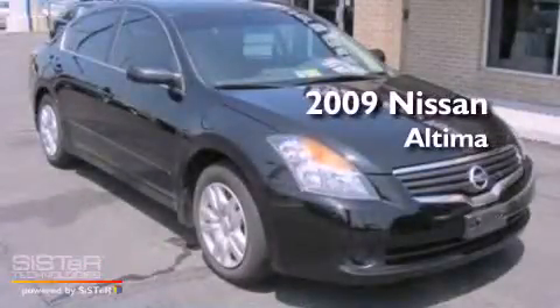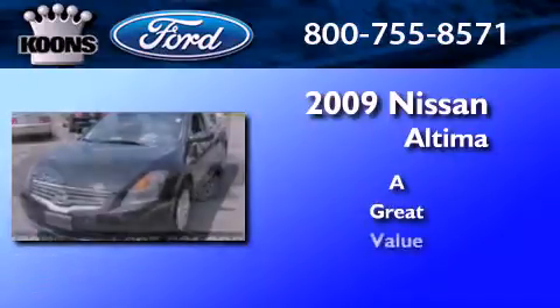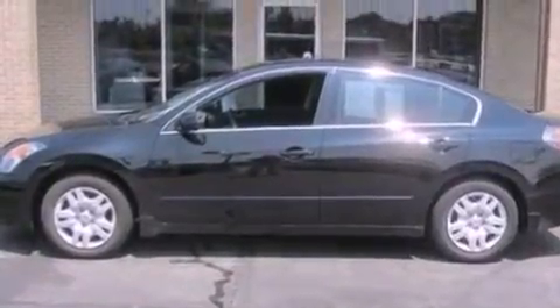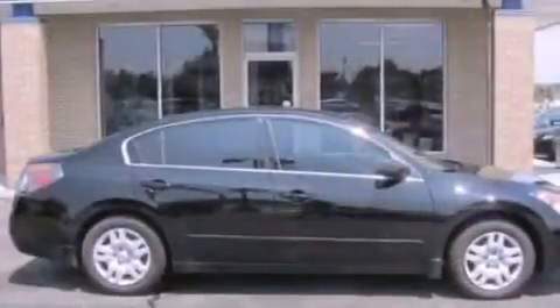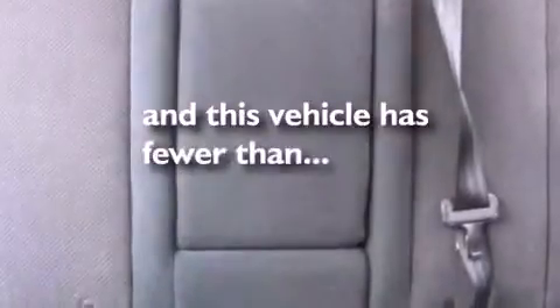This is a 2009 Nissan Altima. Its top features include cruise control, full-power accessories, front and rear reading lights, a CD player, a multi-link rear suspension, a four-wheel independent suspension, a security system, a low-tire pressure indicator, and an external temperature gauge. This vehicle has fewer than 37,000 miles on the odometer.